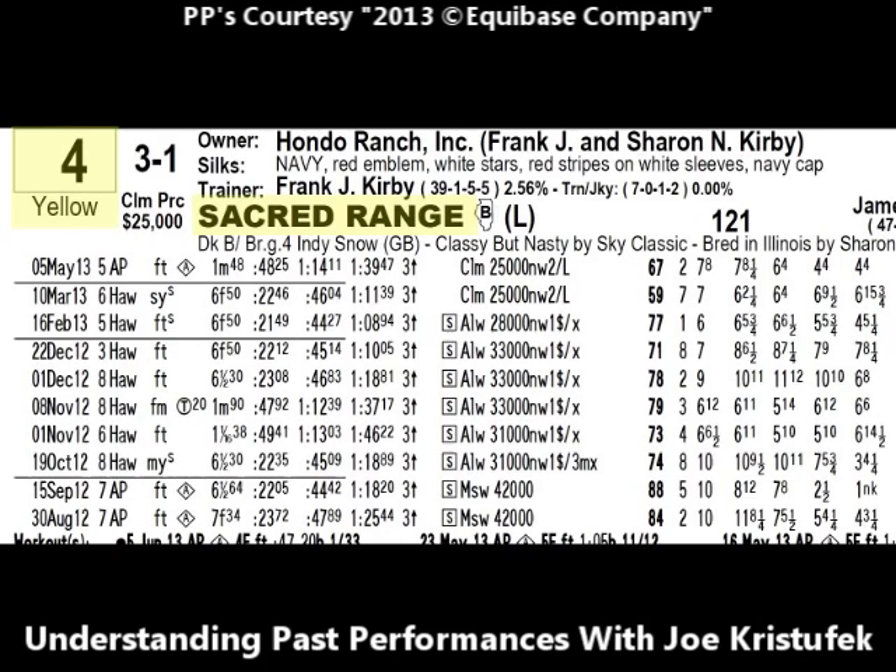Let's take a look at number four, Sacred Range. The horse will be carrying the yellow saddle towel, making it identifiable during the race. The morning line odds of number four Sacred Range are three to one — that's one handicapper's opinion as to what the final odds will be at post time; it's basically just a gauge. The owner is Hondo Ranch Incorporated, Frank and Sharon Kirby. The trainer is Frank J. Kirby, with a record of 39 starts, just one win, five seconds, and five thirds — a win percentage of two point five six percent at this Arlington meeting.